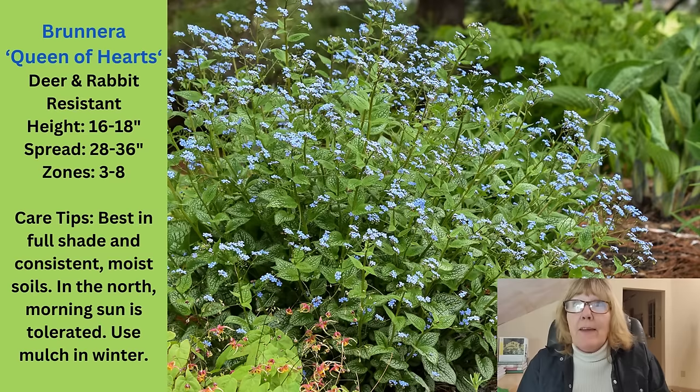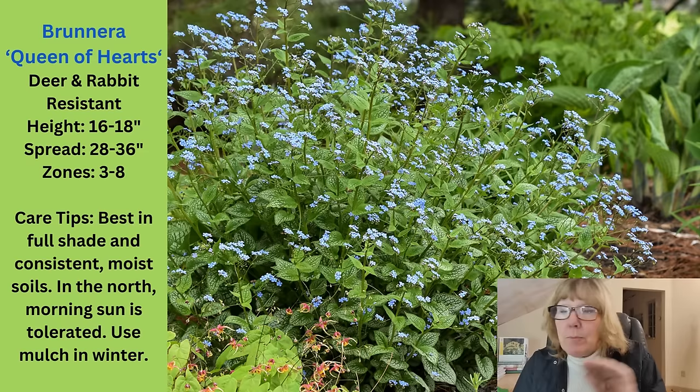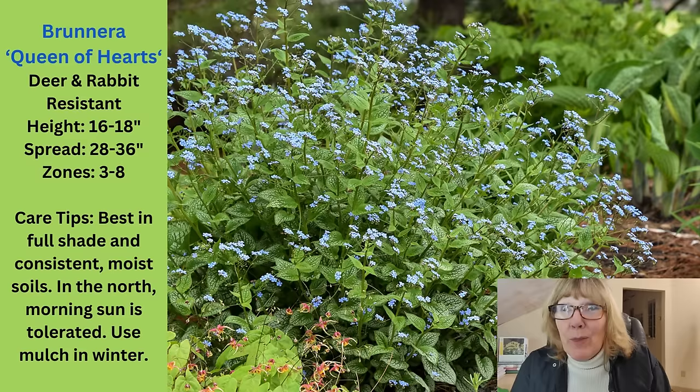The next plant in this grouping is another brunnera — the Queen of Hearts. It gets 16 to 18 inches high, 28 to 36 inches wide. This is a good representation of what all those little blue flowers look like. The leaves can get just as big as the Jack of Diamonds, but I think they're a little more heart-shaped and have more silver on them — the green veining is a lot more narrow on the Queen of Hearts versus the Jack of Diamonds. I like both of them and think you can interchange them in any given situation.